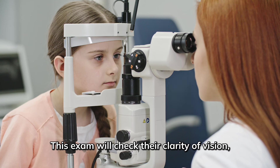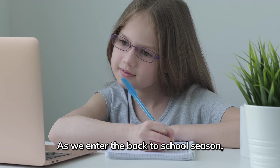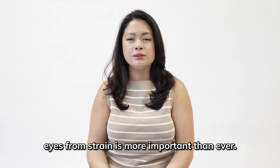This exam will check their clarity of vision, eye alignment, focusing ability, and any early signs of eye conditions. As we enter the back-to-school season and the increased use of digital devices for learning, protecting your child's eyes from strain is more important than ever.